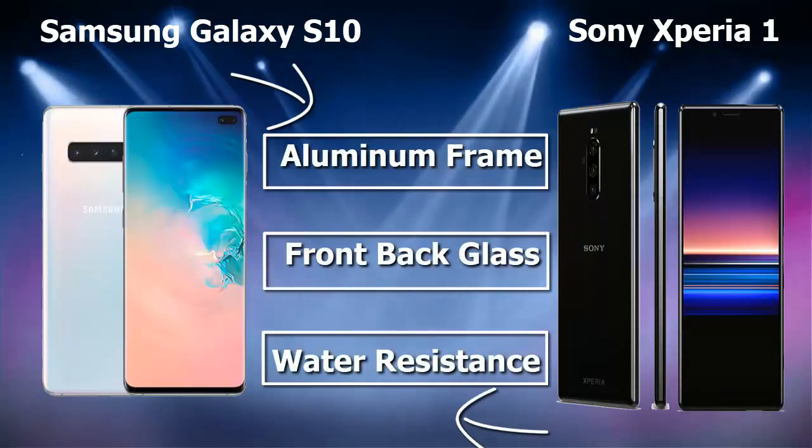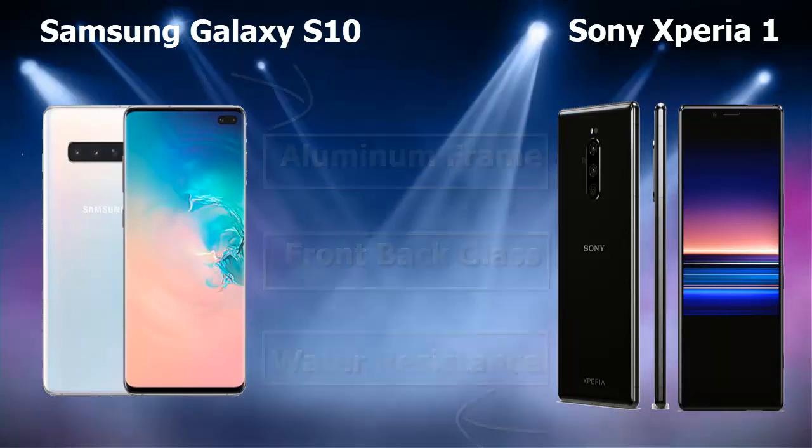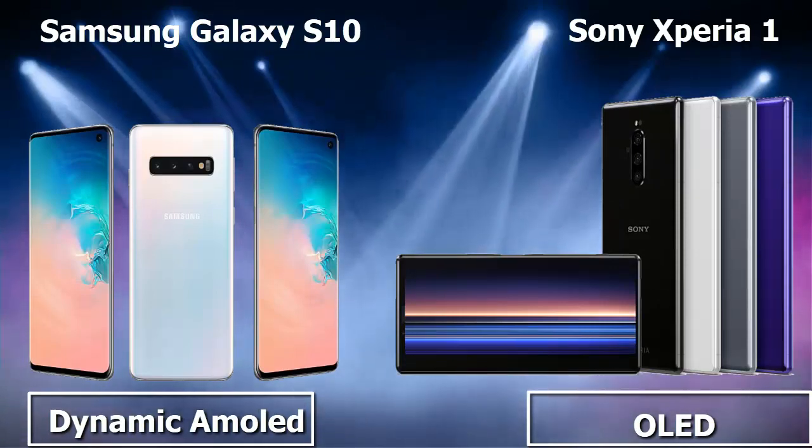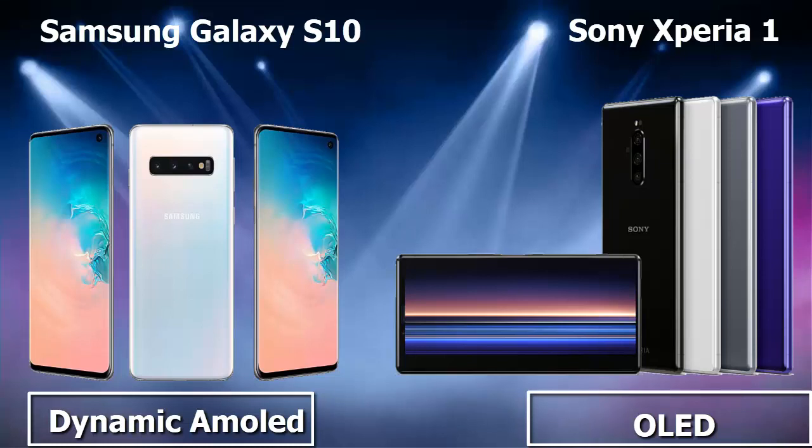The body structure of both Samsung Galaxy S10 and Sony Xperia 1 is aluminum frame, front and back glass, and water resistance. The display type and size of Samsung Galaxy S10 is Dynamic AMOLED at 6.4 inches, while the Sony Xperia 1 is OLED at 6.5 inches.